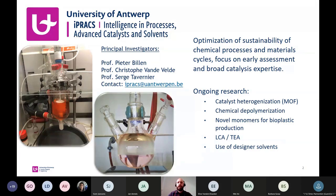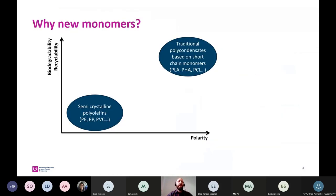Also life cycle assessment, techno-economical analysis, and use of designer solvents. So why new monomers? If we look at the plastic market, we can consider two main groups of polymers. On one side we have semi-crystalline polyolefins like polyethylene, polypropylene, and PVC — very good properties but not biodegradable, with limited recycling possibilities; at the moment only mechanical recycling or pyrolysis are possible. On the other side we have traditional polycondensates with wider options for recycling, for example chemical recycling, and some of them are biodegradable.